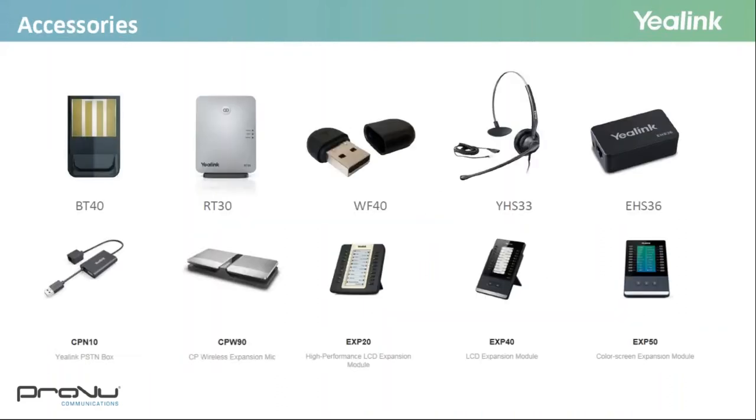There are a number of accessories to accompany your Yealink portfolio and make your solution more flexible. There's a Bluetooth dongle (BT40) and Wi-Fi dongle (WF40), and a DECT repeater (RT30) for use with the W52P and W60P to extend range on larger sites. Yealink also has their own wired headset, the YHS33, and you can use a wireless DECT headset on the majority of handsets via the EHS36 adapter. For the CP960, you can add two CPW90 expansion microphones. BLF expansion modules are available for the T2, T4, and T5 phone series.